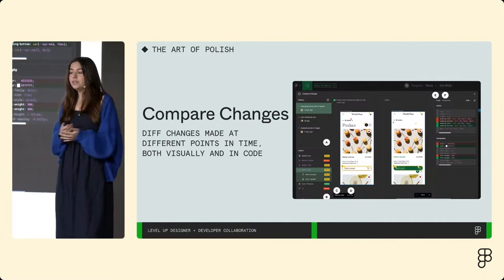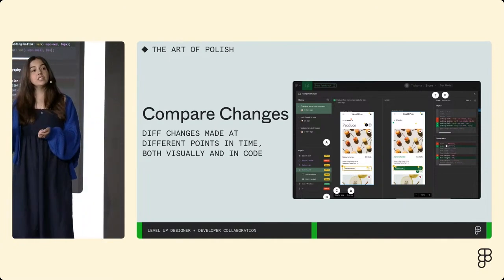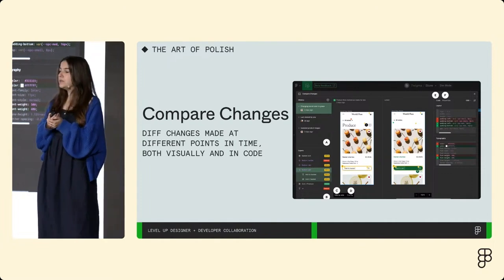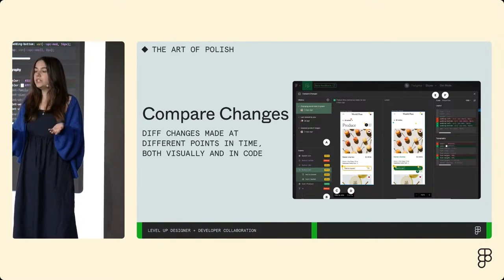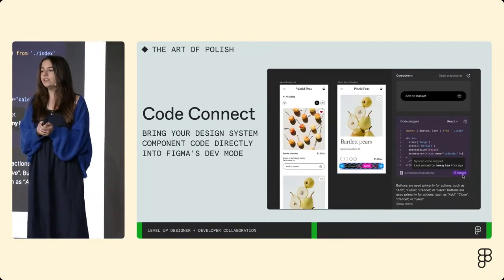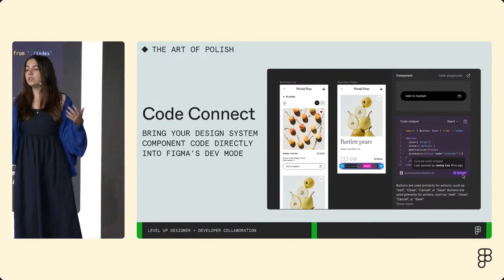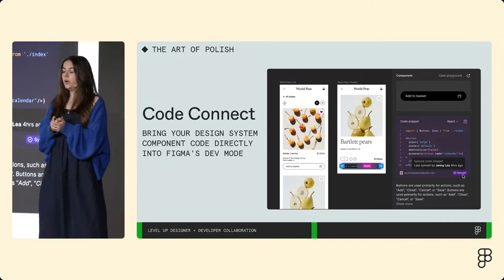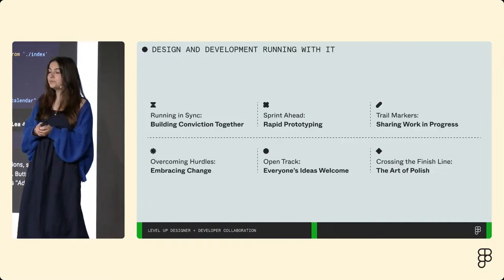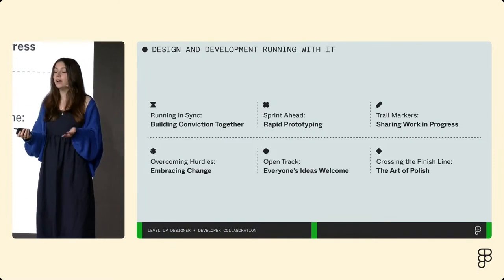Compare changes is another really useful tool for when the details really matter. You can compare changes to an older version in time, compare a detached instance to its original component, or compare any two frames on the canvas — both visually side by side and in code, to make sure all changes are captured and no detail is lost. And finally, Code Connect is another important feature to mention when talking about quality and polish. When using Code Connect, Dev Mode will display real-world code snippets from your design system instead of auto-generated code — especially useful when you have an existing design system and want to drive consistent, accurate use of it.